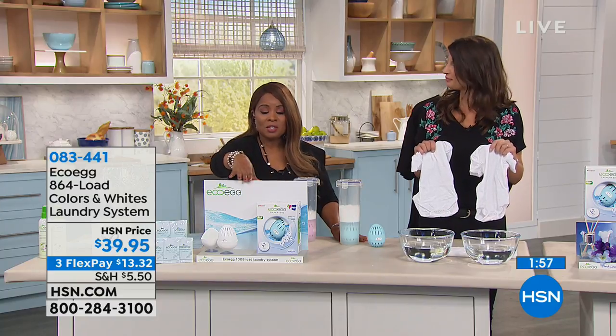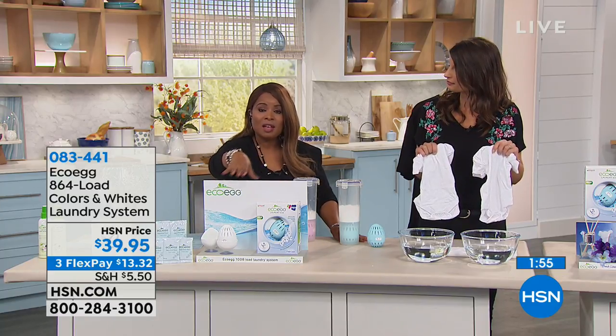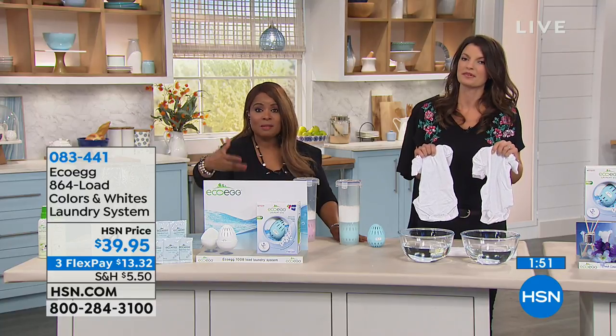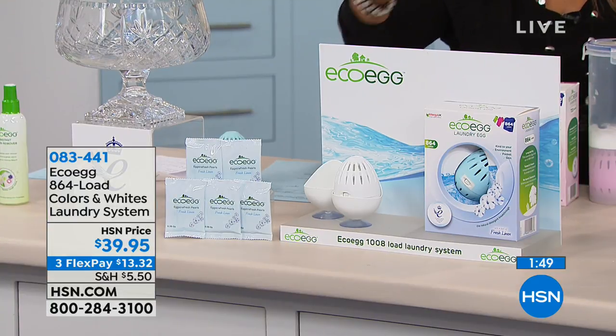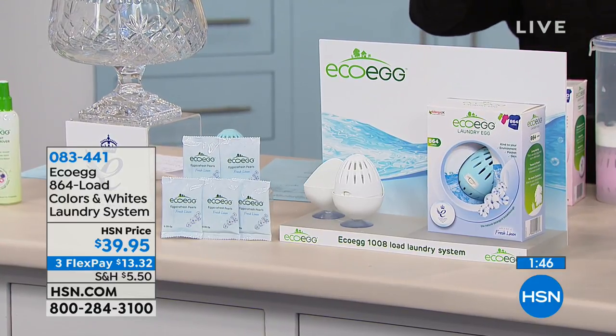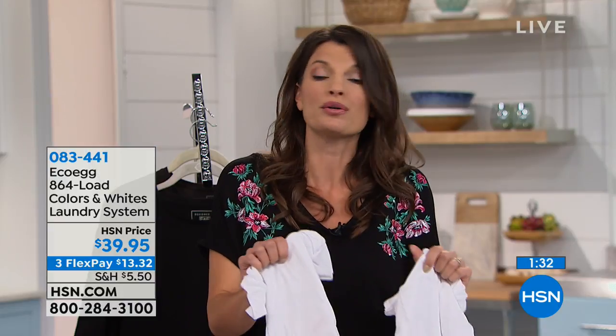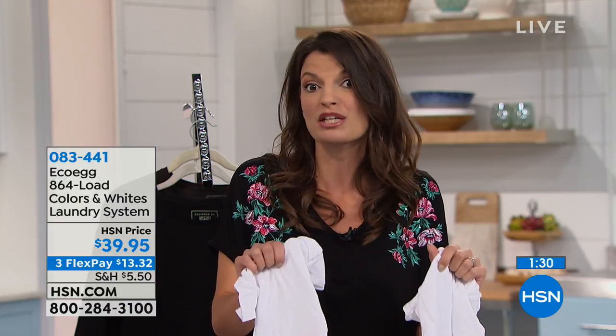I do want to remind you of your choices. The fresh linen is the blue and the spring blossom is the pink. The fresh linen smells just like that classic fresh bedsheets aroma, and the spring blossom is like a walk in an English country garden. They're both made with premium essential oils, no harsh chemicals. This product really was invented with sensitive skin in mind. So if you've got someone in the family — it could be you, your kids, or your grandkids — this is the product you need to be trying.